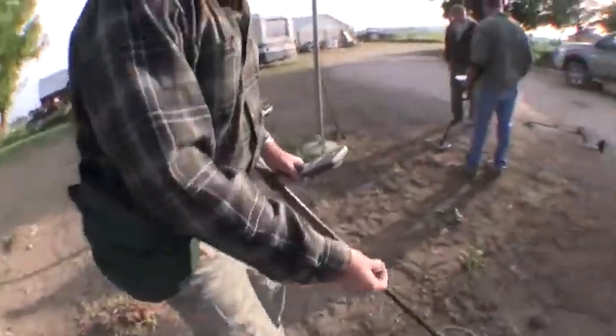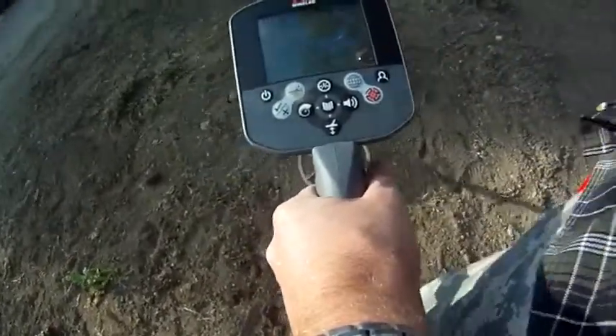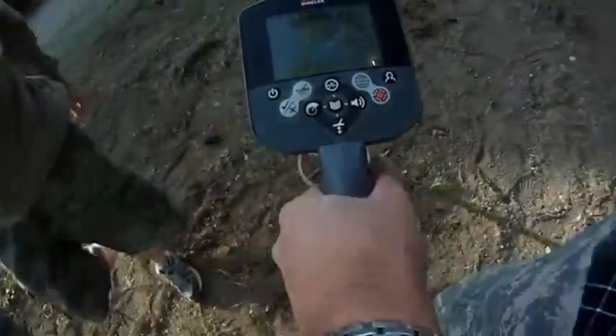You can see where it reads — I've got my GoPro going on here. Good high tone.